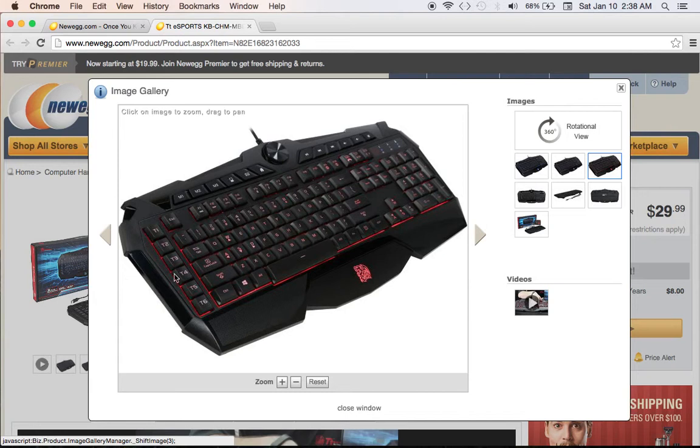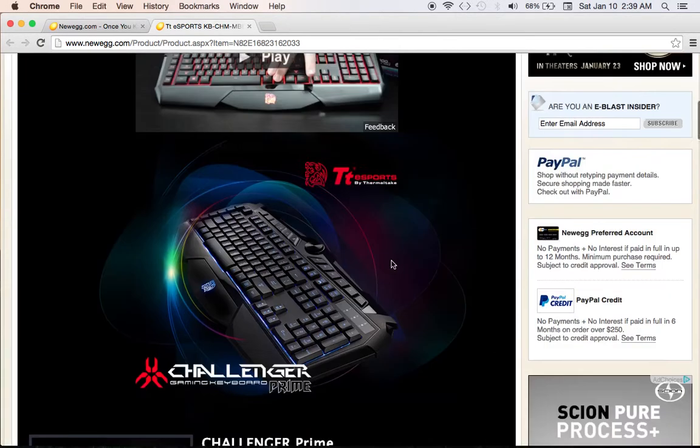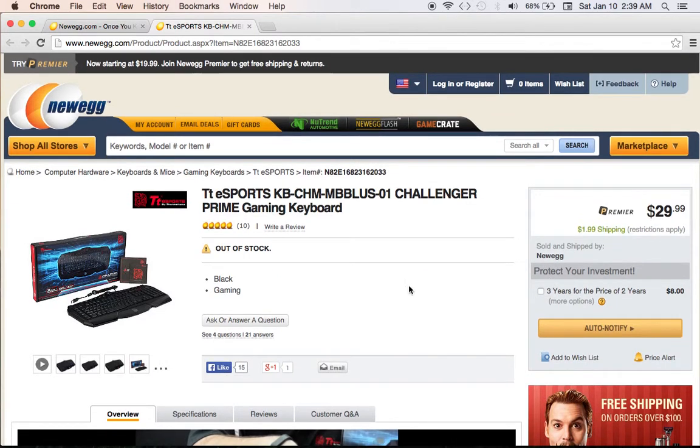Very nice looking with plenty of options as far as command keys and functions for the price. It's a full-size keyboard — it is membrane — but it does have six-key rollover. Not too bad for a $30 keyboard. This is definitely better than your standard keyboard and gives you more options.